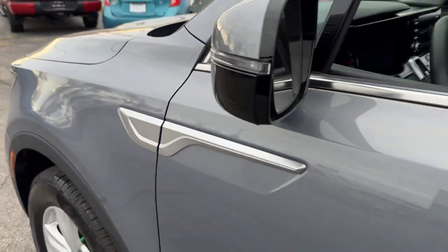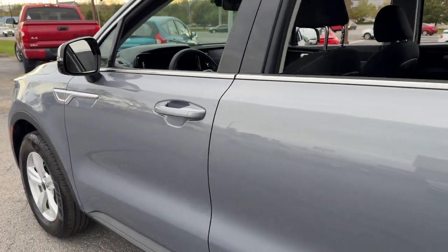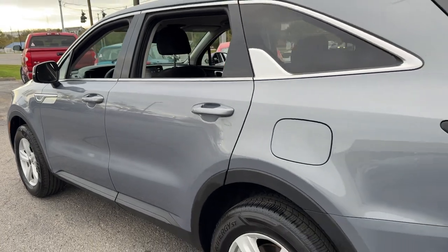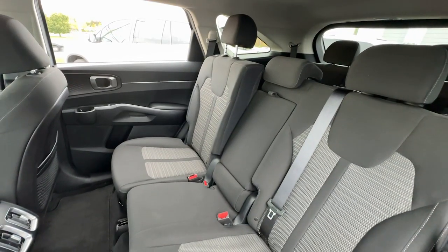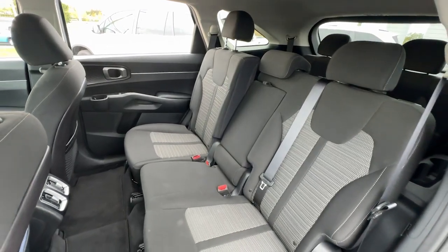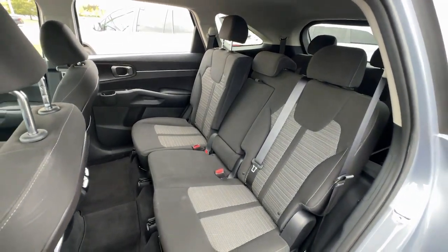Hop into the 2022 Kia Sorento. With less than 70,000 miles on the odometer, this vehicle stands out from the rest. This versatile Sorento has what your family needs to get the most out of every journey.